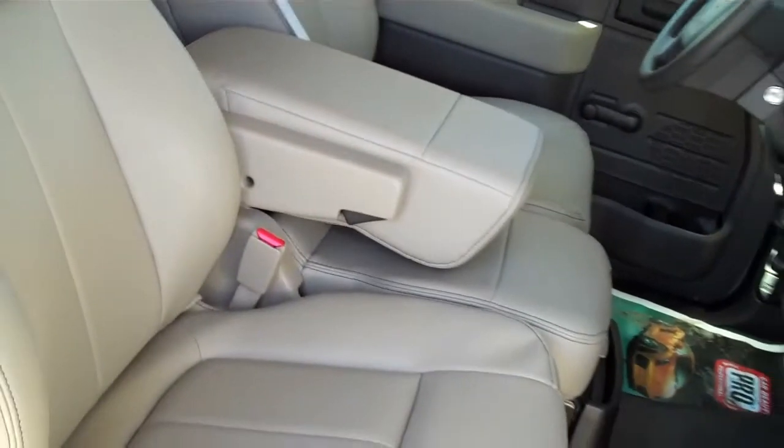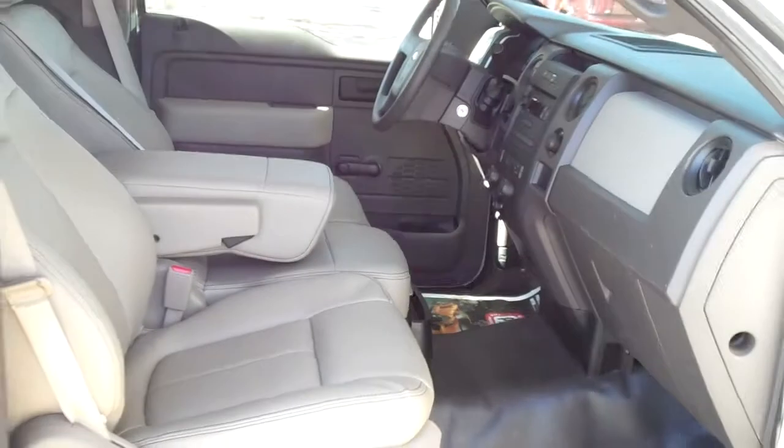Other than a few little scuffs, the interior is in good condition and the seats are vinyl. Here's a look at your 4.6 liter engine.